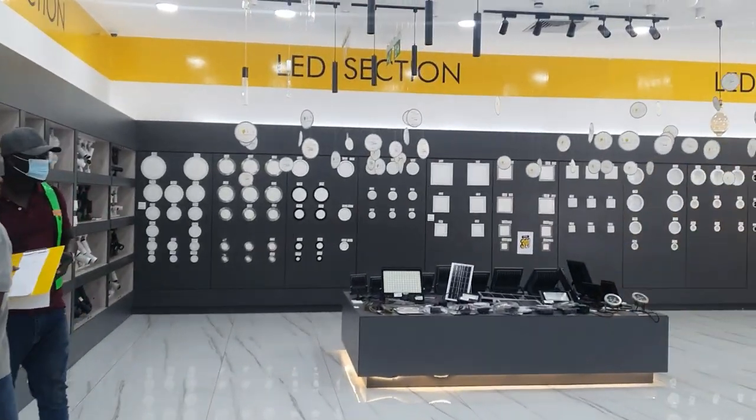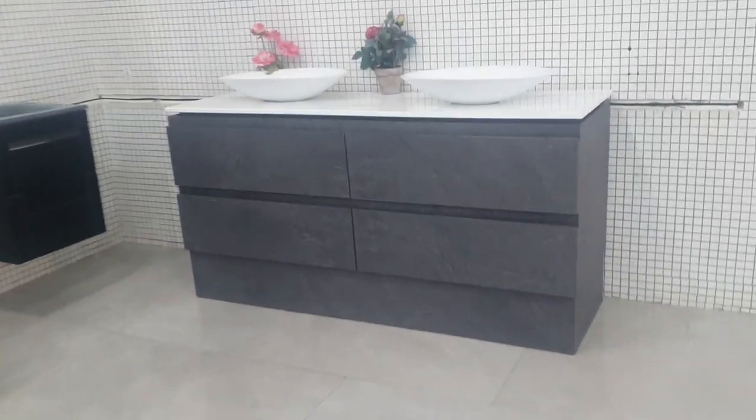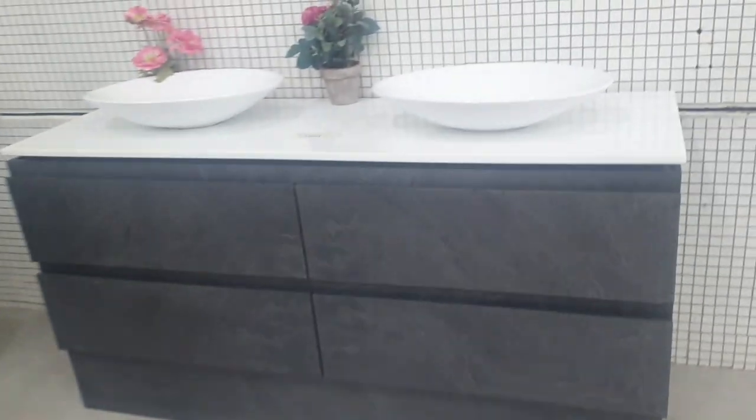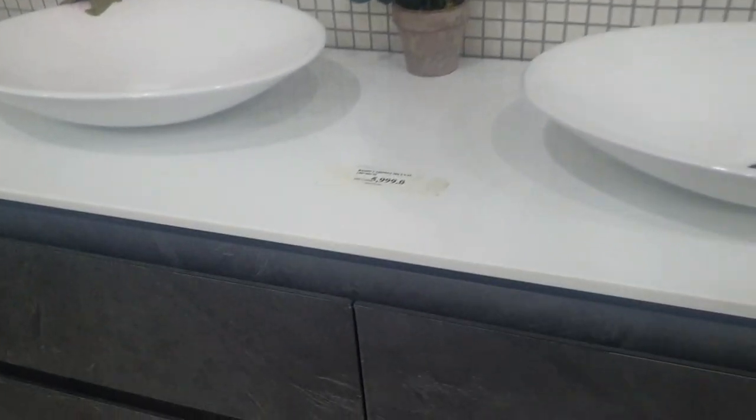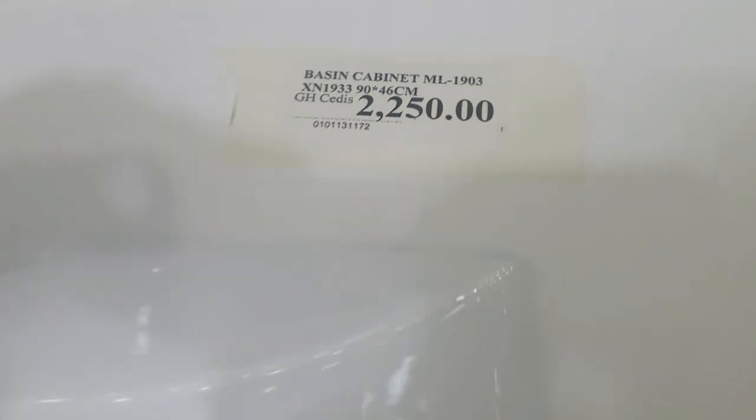Then I went back downstairs. You might remember this vanity I saw that I really liked — unfortunately the size was way too big for my bathroom. So I went for a smaller size which I really liked the look of, and I think it'll go with the color scheme of my bathroom. Not a bad price either.